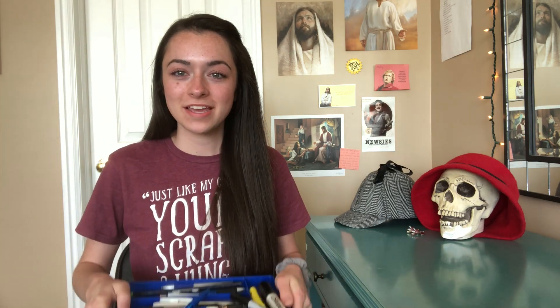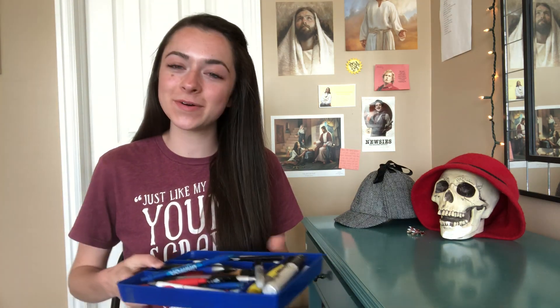Hey guys, it's Maddie, and I decided that because I'm really bored, I don't have anything better to do than to review every single pen in my entire house and their quality.